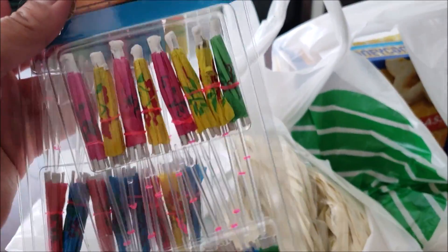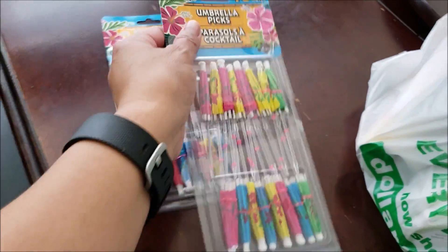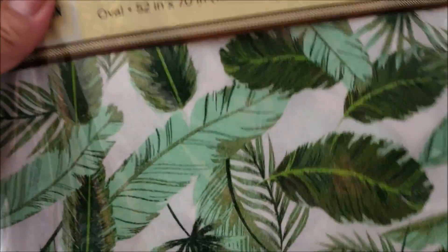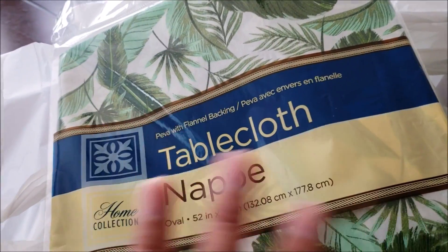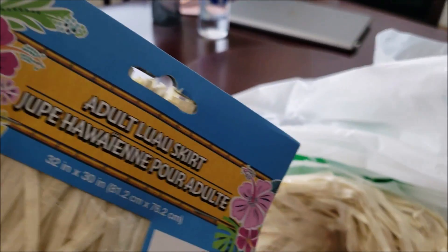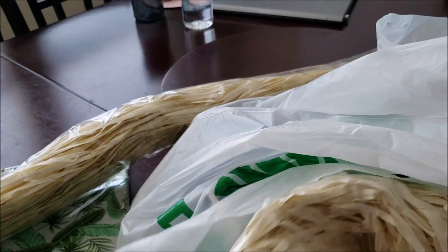I went to Dollar Tree today and bought some stuff — I'll probably go back later with my daughter. I bought two packs of these little paper umbrellas for drinks, one tablecloth to put where the chocolate fountain will be in case of spills, and two of these skirts. I wanted more, but I'm thinking of wrapping them around a table — we'll see if it works.